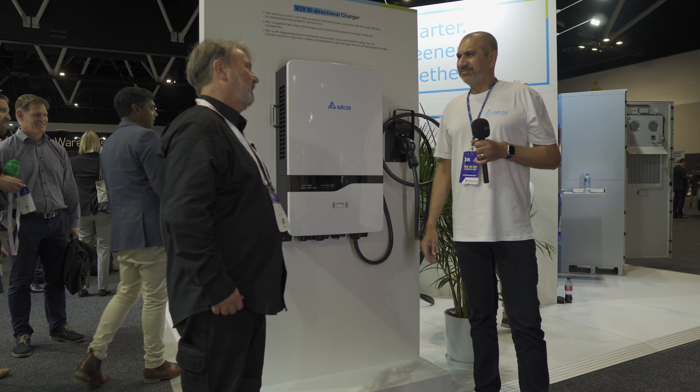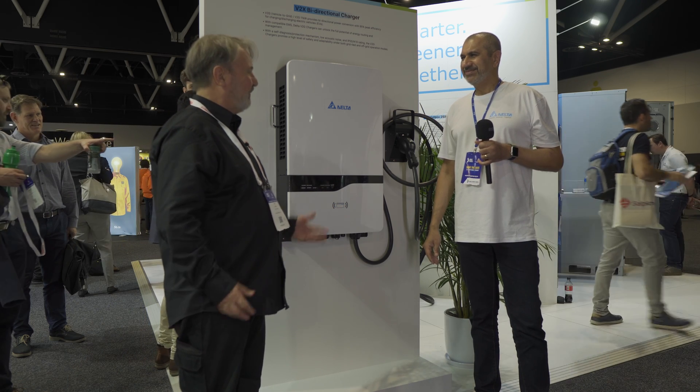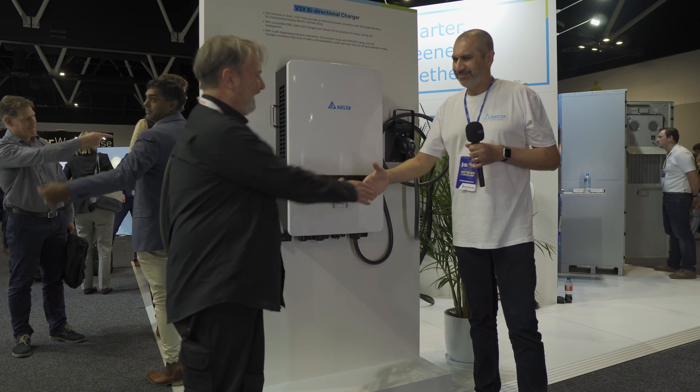Bi-directional charging has a big future — after all, your car is the biggest battery you'll ever own. Thanks to Cal for showing us the DC charging options.